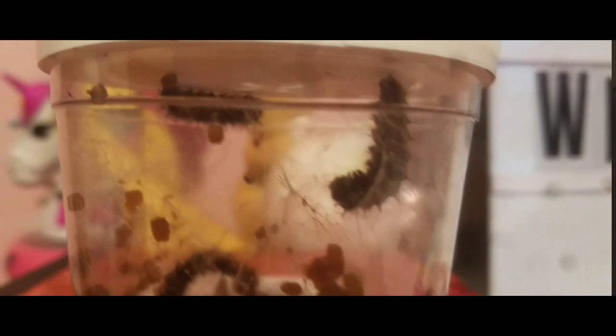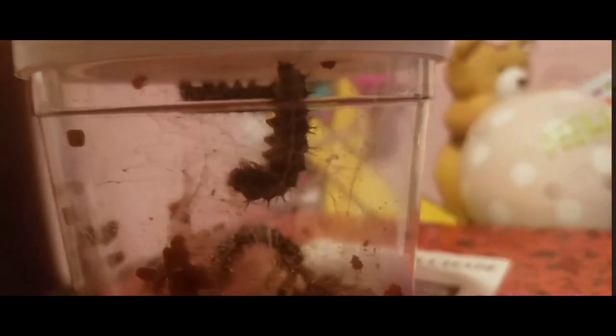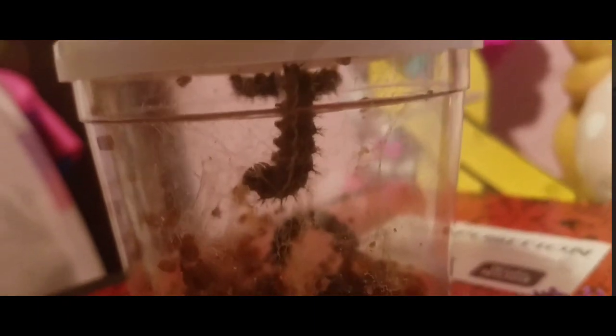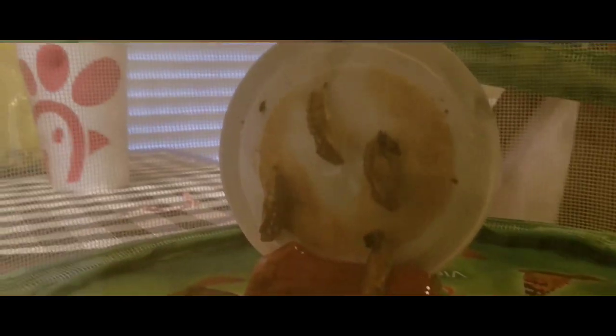They made their way up to the lid of the jar. What you look for is the caterpillars climbing up and going upside down, turning into a J-shape. Once they're in that J, they turn into a chrysalis and stay like that for a few days.